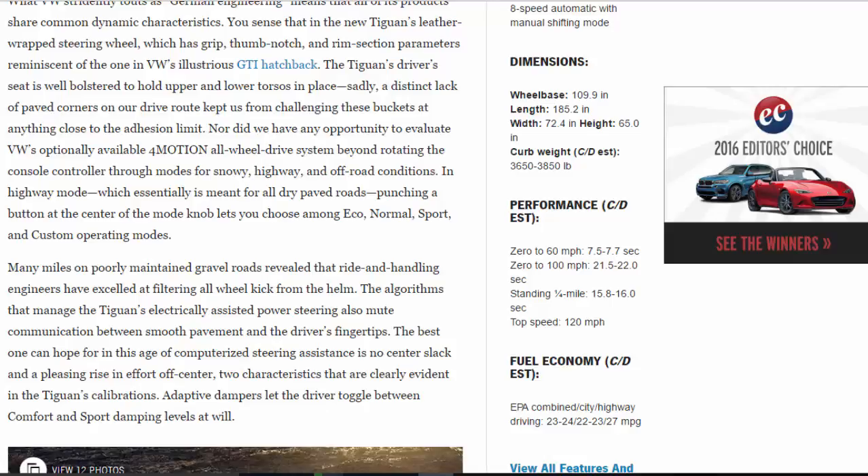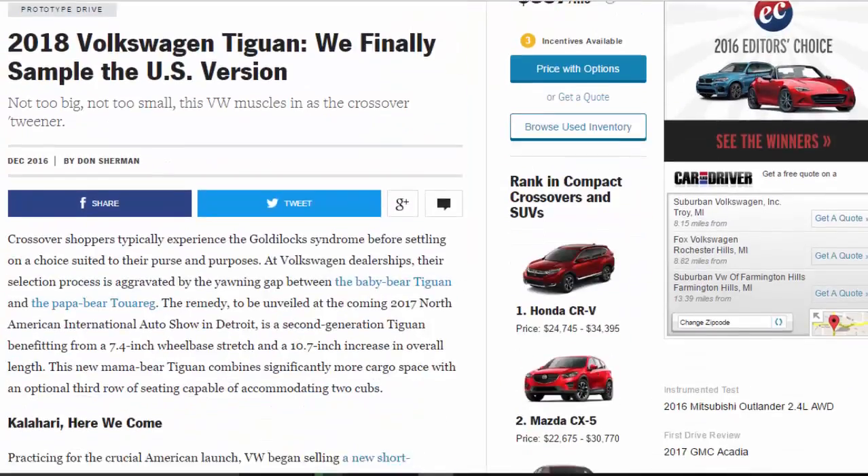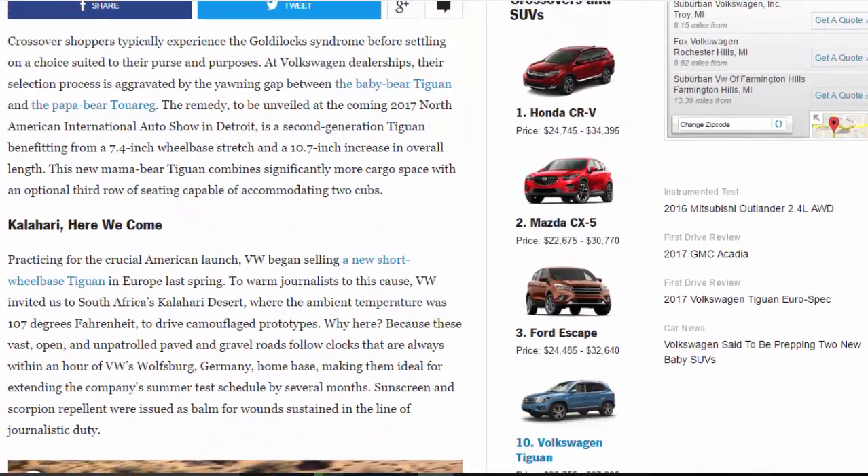Standing quarter-mile: 15.8 to 16.0 seconds. Top speed: 120 mph. Fuel economy C/D estimated EPA combined/city/highway: 23–24 / 22–23 mpg. Crossover shoppers typically experience the Goldilocks syndrome before settling on a choice suited to their purse and purposes.